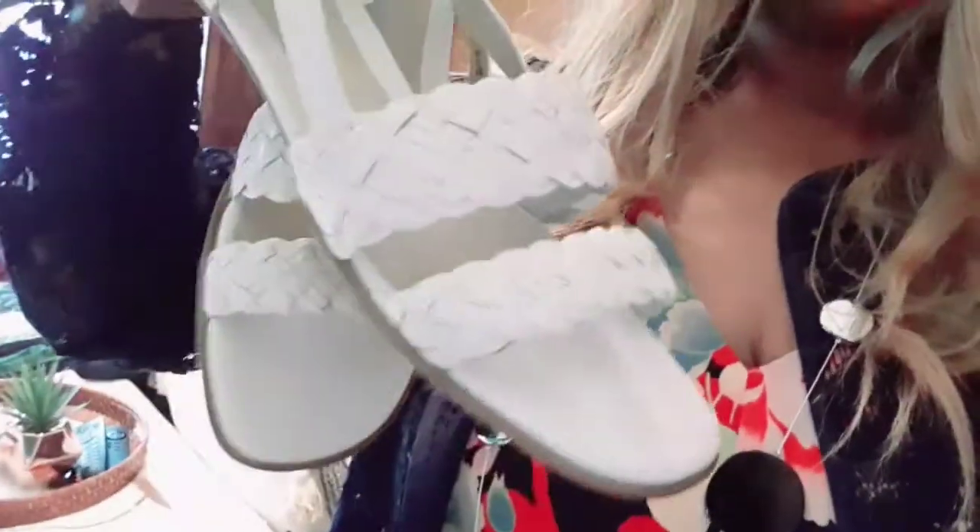These white sandals — I gotta peel off the sticker — but these are so cute. They're a size six and a half, I believe. And I got another plus size top as well.